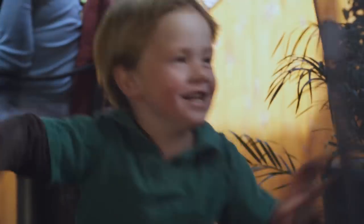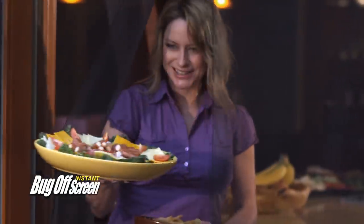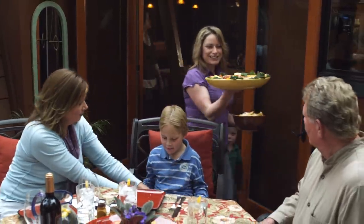Let the fresh air and cool breezes in and keep the bugs outside where they belong. Bug-Off Instant Screen. Great for kids, parties, and barbecues.